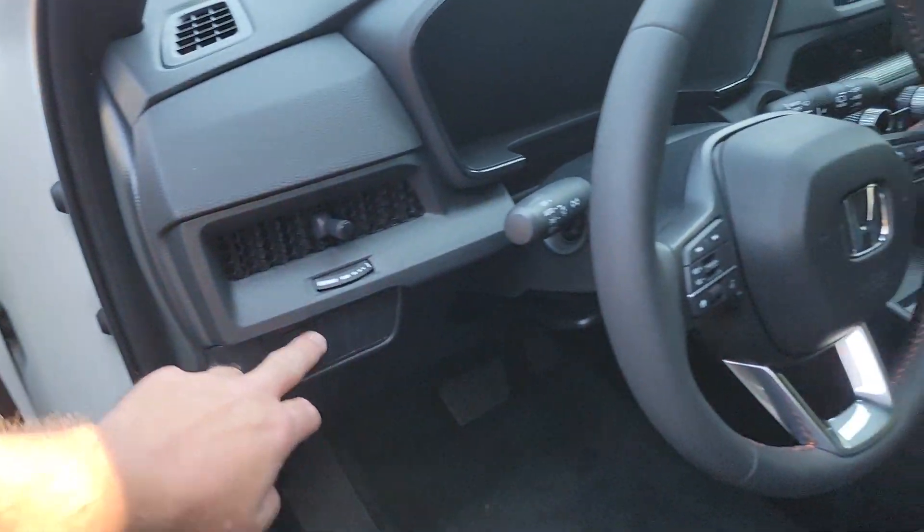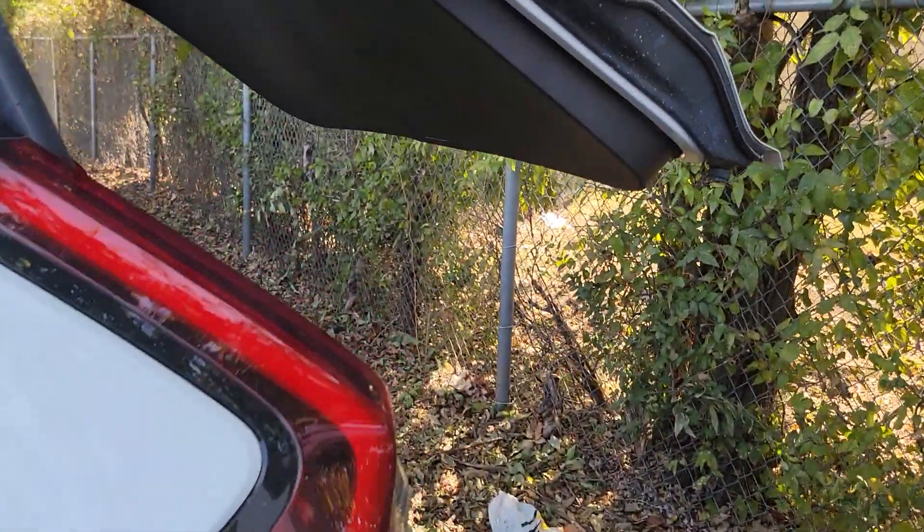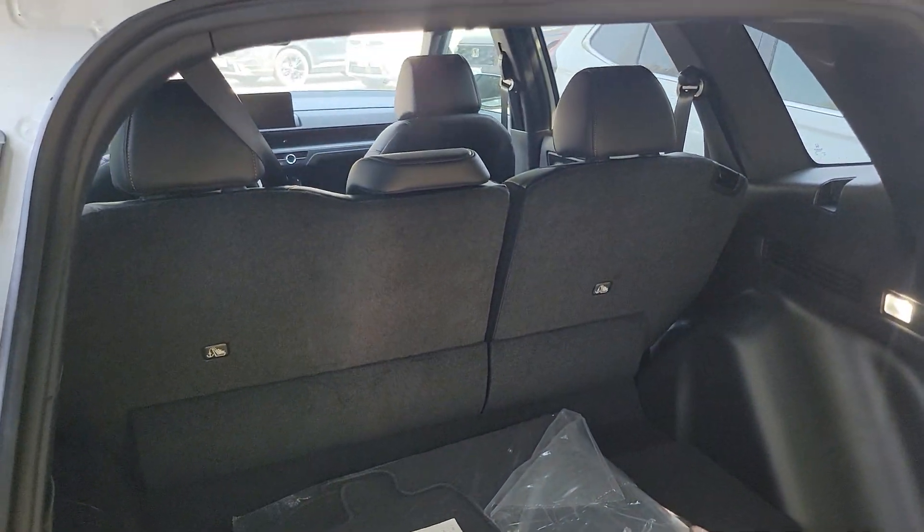You also get a powered lift gate so your trunk you can open from right here. It'll automatically open and close. And there's a view of the back trunk area for you.